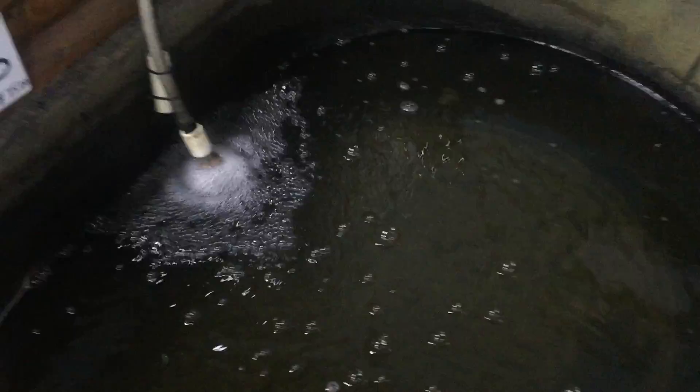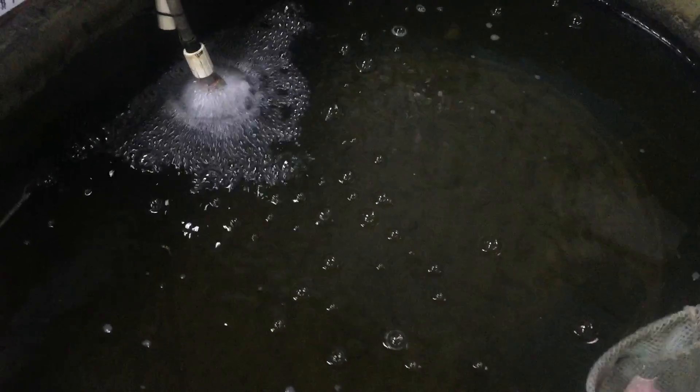Here is our virtual hatchery tour for May 17th, 2018. These are our trapdoor snails — we should have a whole lot more available for the weekend.